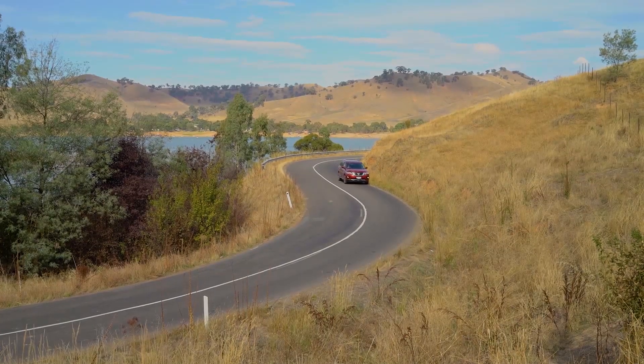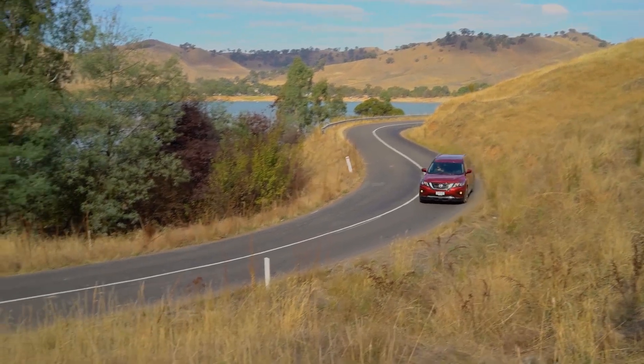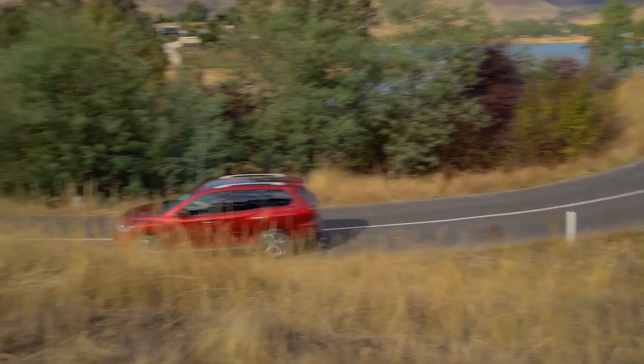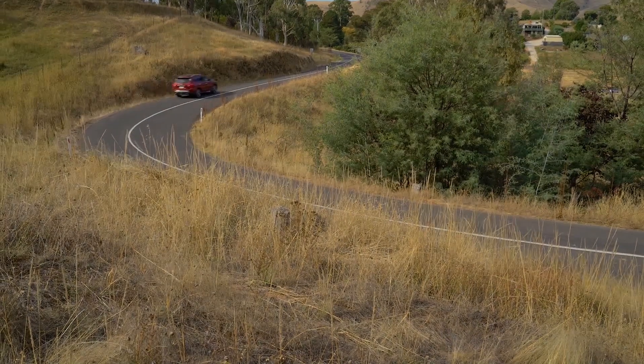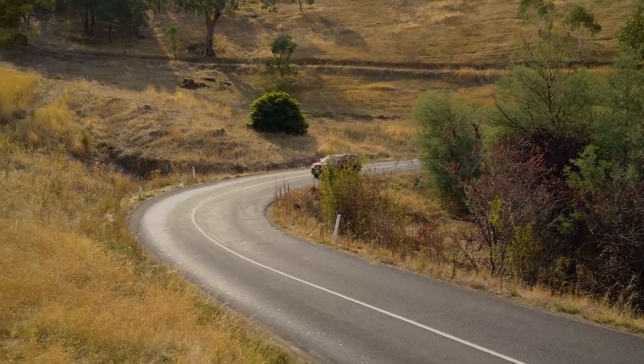Our test route was a fast and smooth succession of sweeping corners — roads the Pathfinder was destined to shine on — but there were a handful of tight and twisting bends on which we could heap pressure on the big Nissan's suspension and grip. And all up, the early signs are positive.